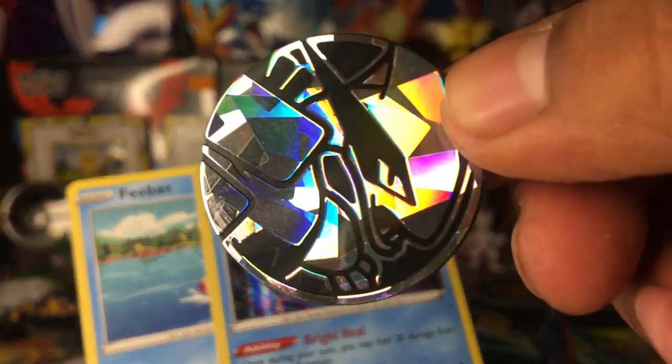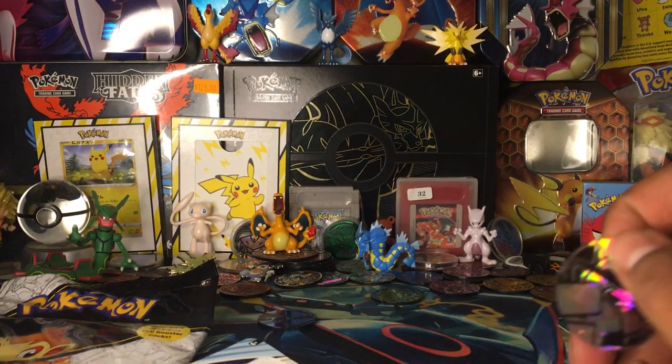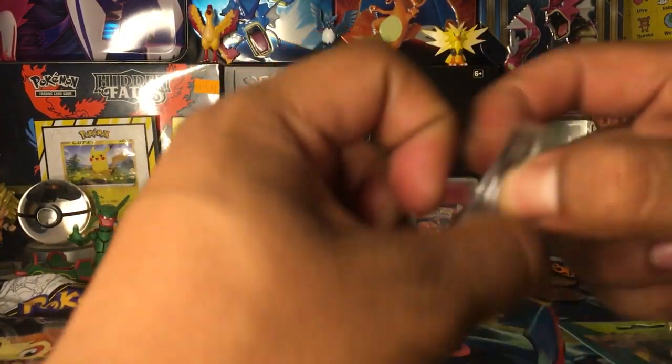Lugia coin — bam! I have a case for this one. This is one of the cooler ones. I definitely want to put a case on that. I'm gonna be happy with this.